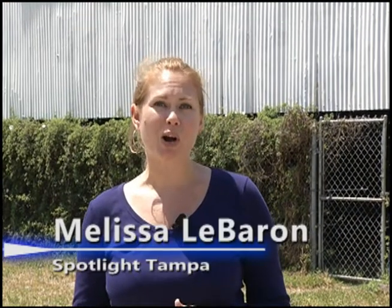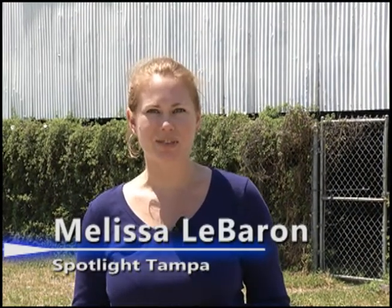Over the next few months, watch Mike Parker and his team bring the site to life. This is Melissa LeBaron for Spotlight Tampa.